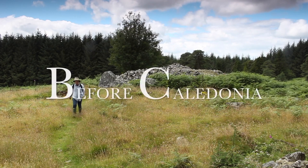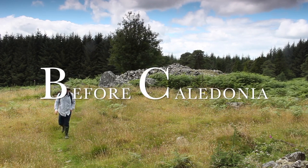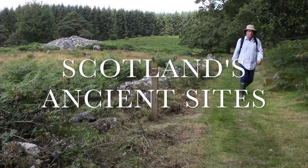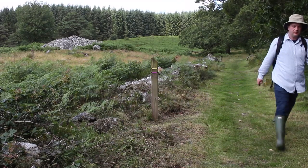Before Caledonia is a historical project which looks at the vast prehistoric sites in Scotland, focusing on the Neolithic and Bronze Age, stone circles, standing stones, and rock art.